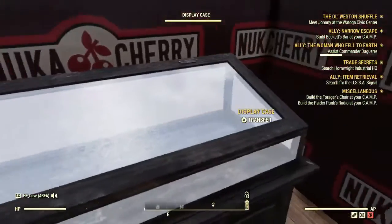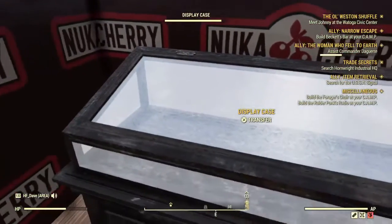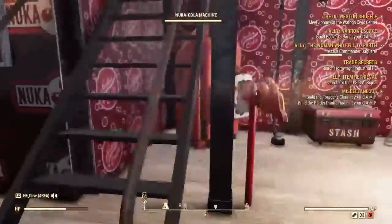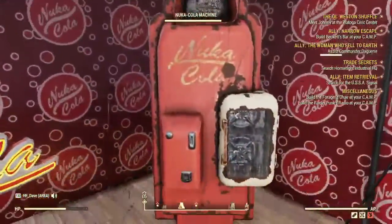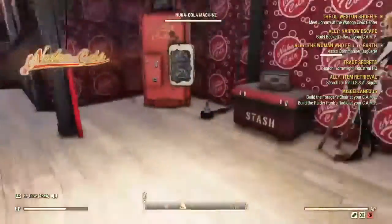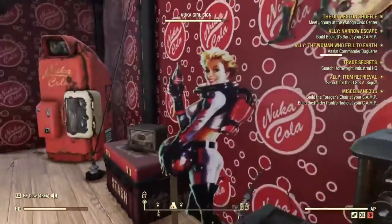Apparently there is a glitch so the display case isn't showing anything right now, but typically we have the four rarest forms of Nuka-Cola in there. We have the Nuka-Cola soda machine, the Nuka-Cola cooler, the posters, and the Nuka-Cola girl artwork.